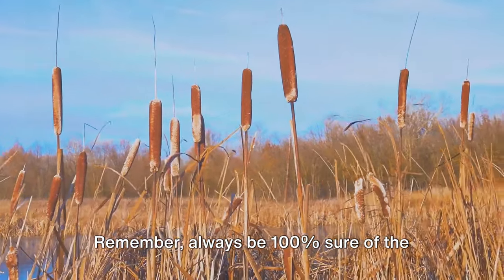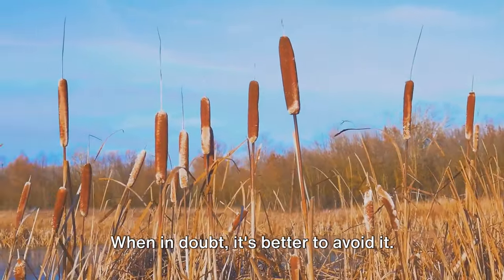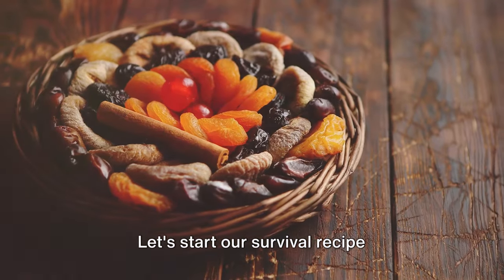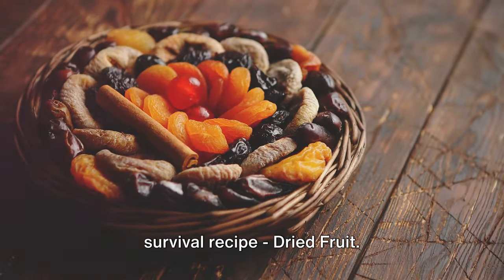Remember, always be 100% sure of the plant's identity before consuming it. When in doubt, it's better to avoid it. Let's start our survival recipe discussion with a simple yet nutritious survival recipe: dried fruit.